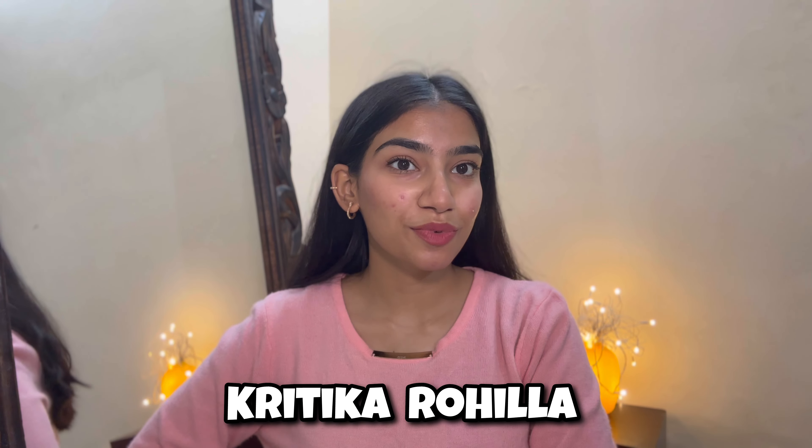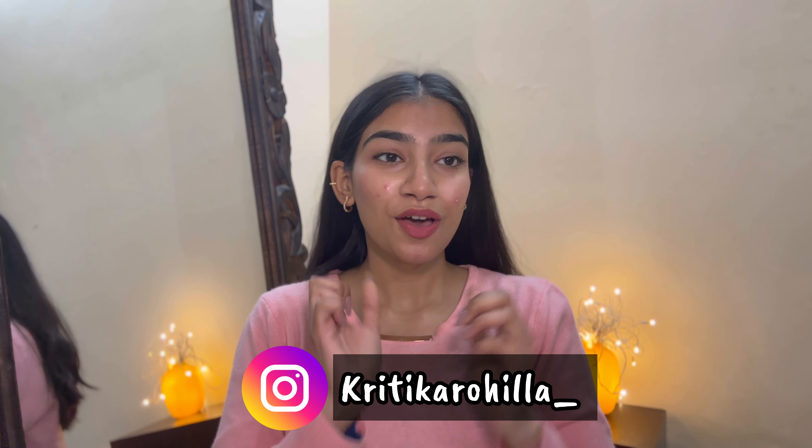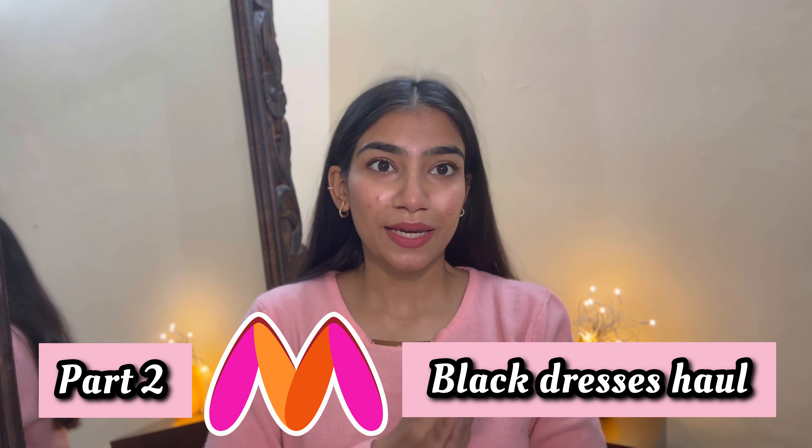Hey everyone, welcome back to my channel! My name is Kritika Rola. In this video I'm back again with another fashion find video — this is Part 2 of my black dresses haul. I did Part 1 and a lot of you loved it, so I thought why not do a Part 2. I have a bunch of black dresses to share which are delicate, sexy, formal wear, party wear — perfect for birthdays and all occasions. Without any further delay, let's dive right in!